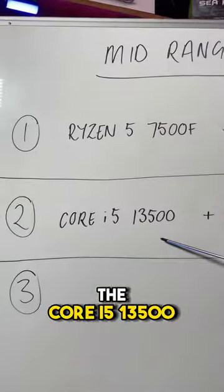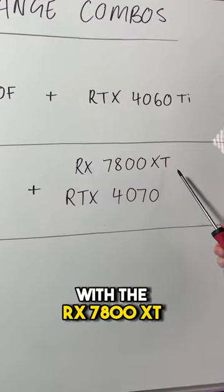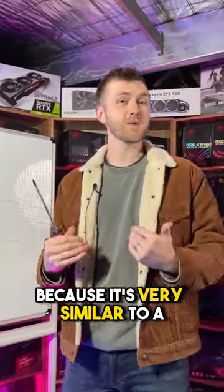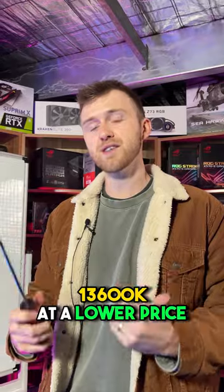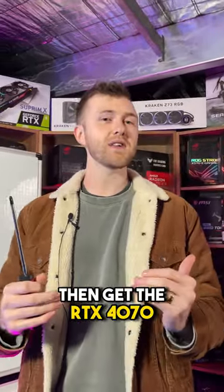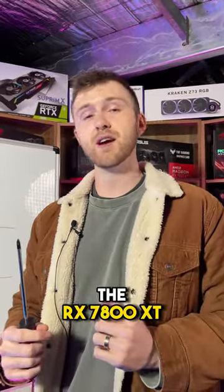Next up, I recommend the Core i5-13500 with the RX 7800 XT or the RTX 4070. The 13500 is a great choice because it's very similar to a 13600K at a lower price. If you need ray tracing or if you play Fortnite primarily, then get the RTX 4070. Otherwise, I recommend the RX 7800 XT.